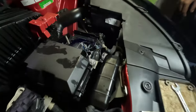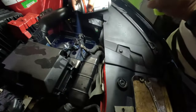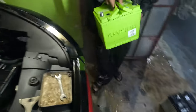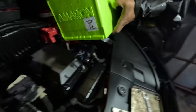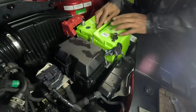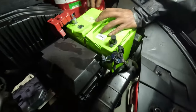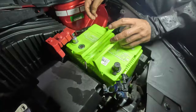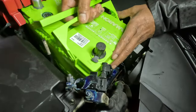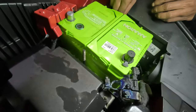I have applied a terminal spray on the battery terminals, which will protect them from rust. There is also a rubber band fitting included with the battery.